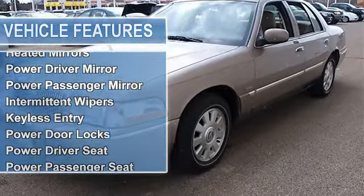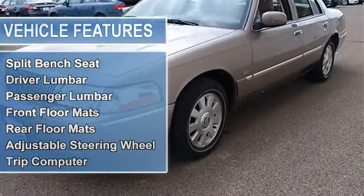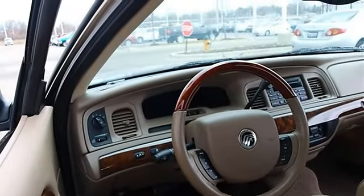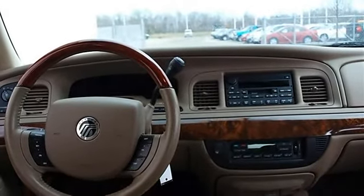Rear wheel drive, air suspension, front and rear all-season tires, compact spare tire, aluminum wheels, power steering, four-wheel disc brakes, four-wheel anti-lock brake system, auto on and auto off headlights, heated mirrors.